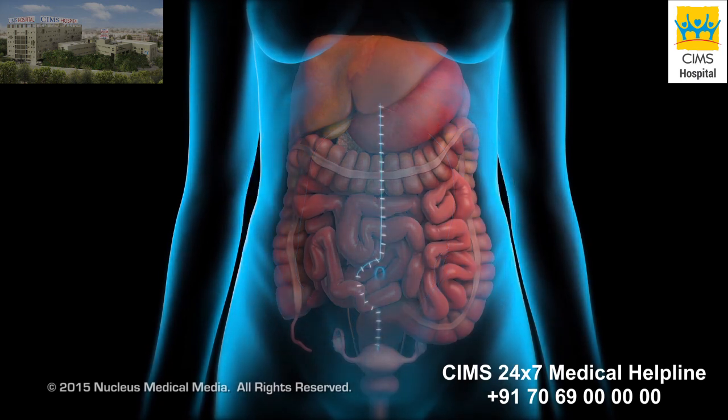The surgery and HIPEC treatment together may take 6 to 12 hours to complete.